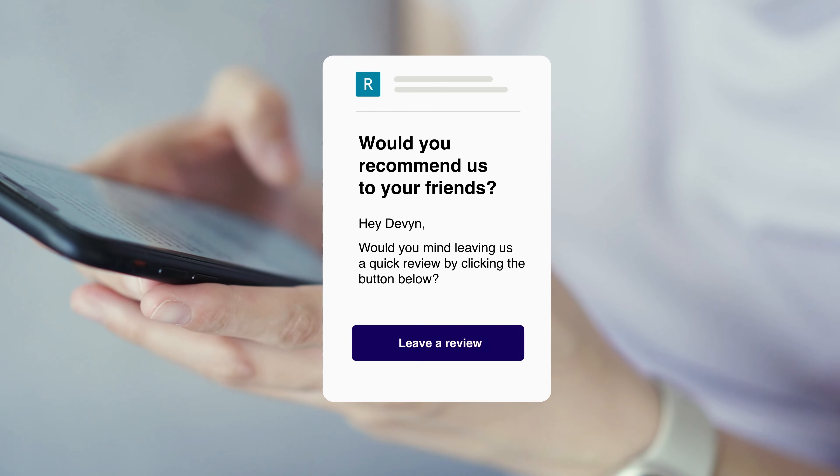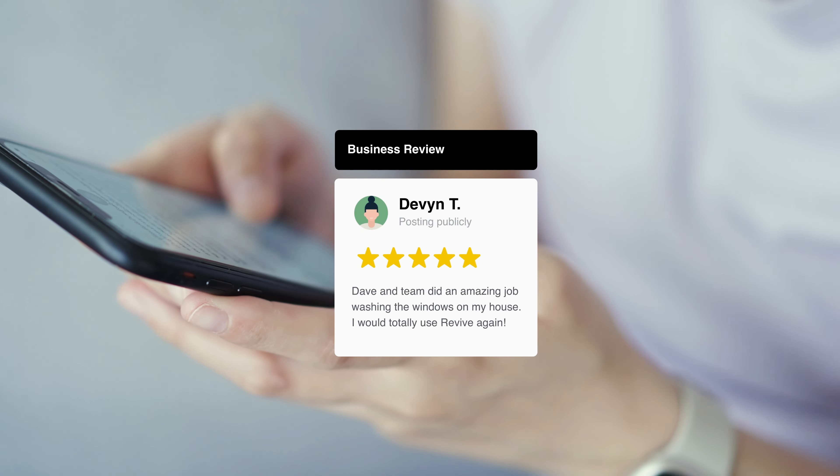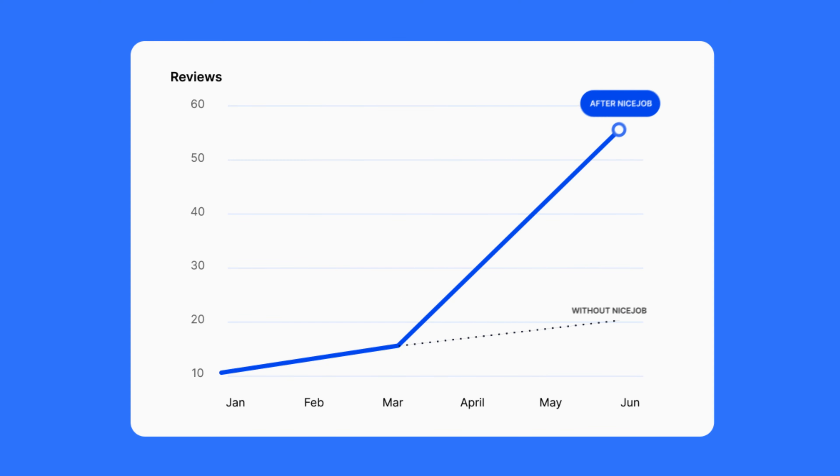Loyalty Integrated Reviews help turn your loyal regulars into vocal fans by giving you the ability to automate review requests and get on average four times the reviews from your loyalty members.